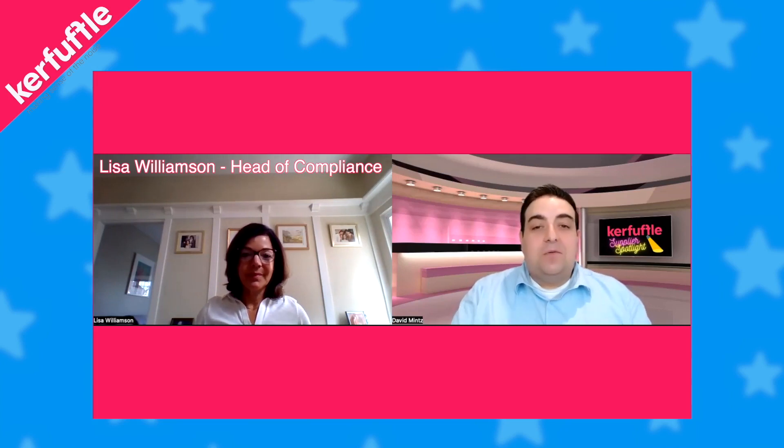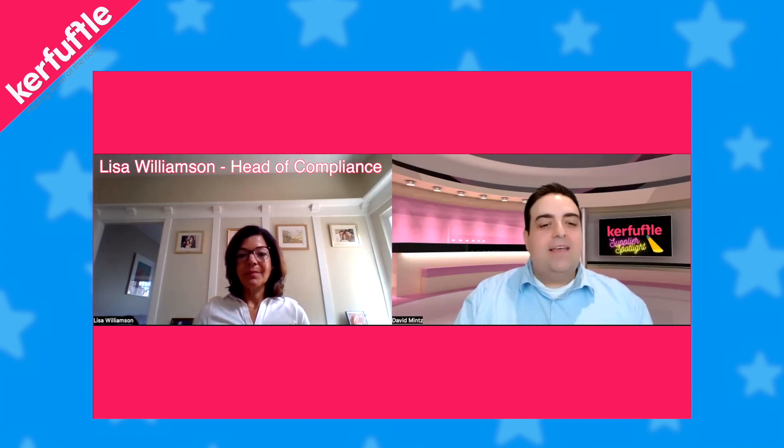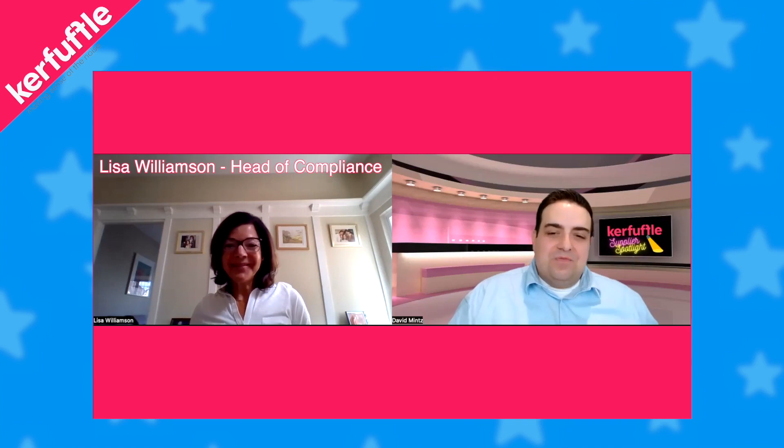Hello, I'm joined today by my guest Lisa Williamson from No Letting Go. Lisa is the head of compliance there, and we're here today to answer some very commonly asked questions when it comes to claiming deposits back and disputes that may arise. These things tend to follow the same pattern every time — there's a commonality between a lot of them. As agents, we always struggle to know whether something is classed as wear and tear or whether it's actually damaged beyond repair, and we're sometimes very surprised by the answers given during adjudication. So here to cast some light on that is Lisa — welcome!